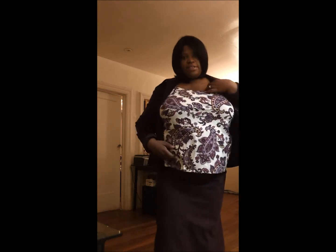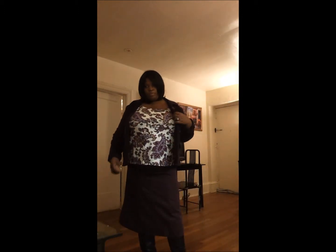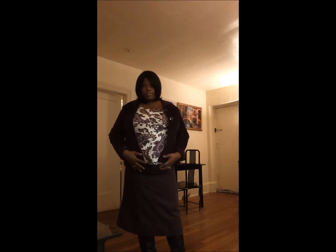I have on this paisley shirt from Avenue. It has beige, white, purple, lavender, and a pink color. I got this for $7.99 at Avenue about a year or two ago, and I bought it to wear with this skirt.